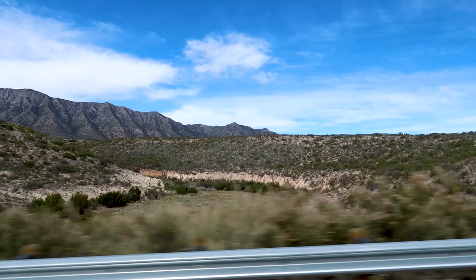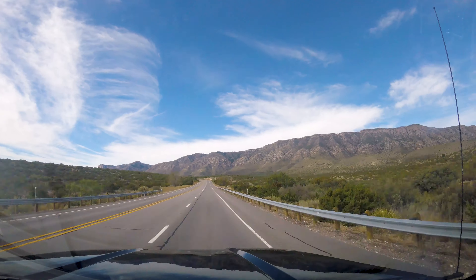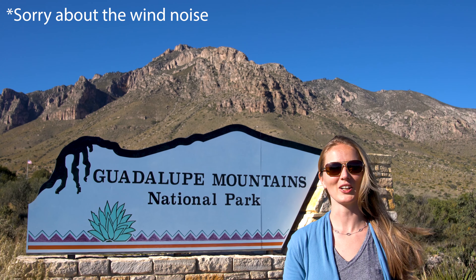In the previous episode, we visited Carlsbad Caverns National Park. From there, we drove 32 miles south-west to Guadalupe Mountains National Park. We have arrived at Guadalupe Mountains National Park.